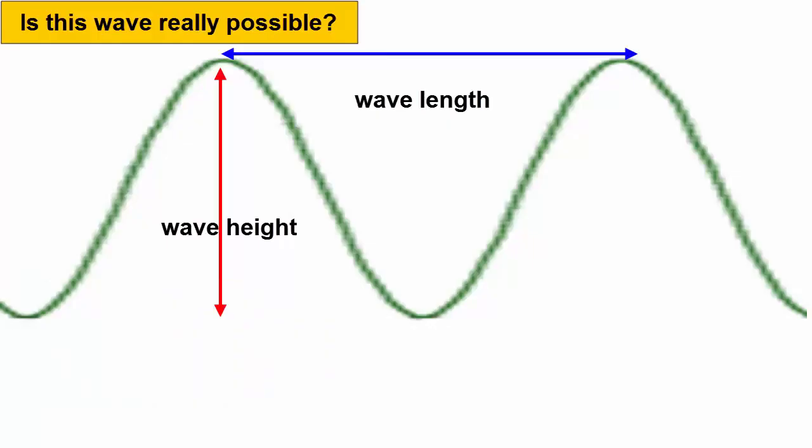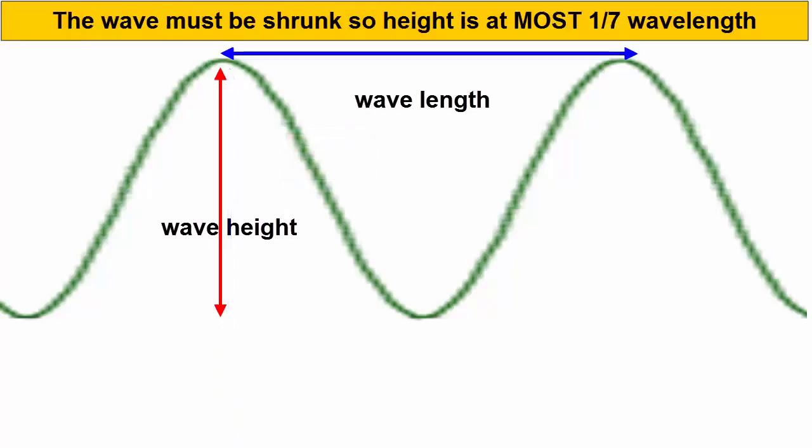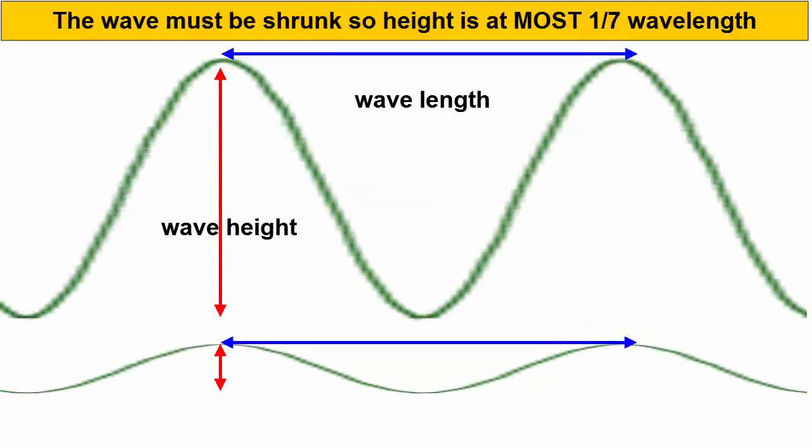Let's apply that to this idealized wave shape. Is a wave that looks like this really possible? Is its wavelength at least 7 times its wave height? Not at all — the wave height is almost equal to the wavelength. At best it's one-half the value. It must be shrunk to one-seventh before it reflects the maximum steepness a wave can be.